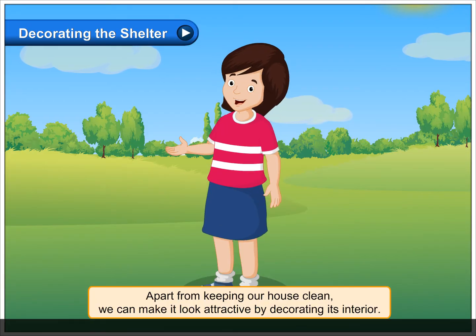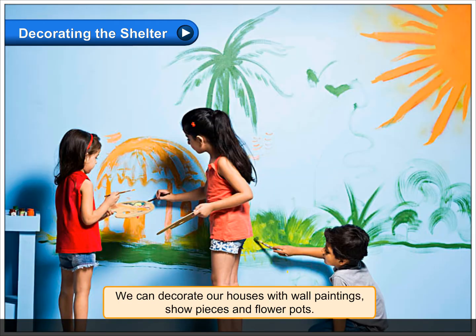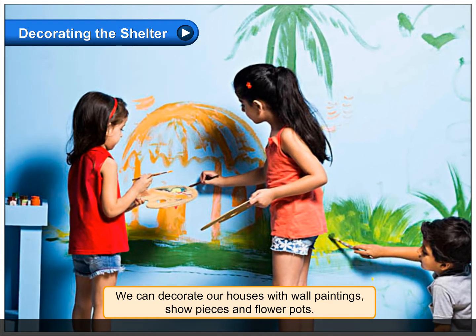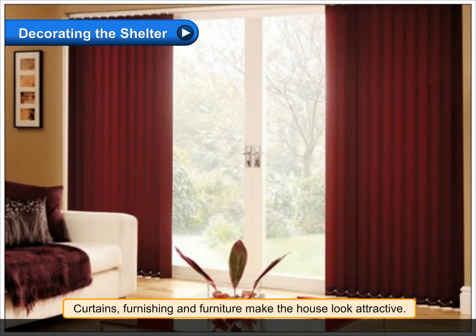Decorating the shelter. Apart from keeping our house clean, we can make it look attractive by decorating its interior. We can decorate our houses with wall paintings, show pieces, and flower pots. We can decorate the walls with wallpaper or paint them in different colors. Curtains, furnishing, and furniture also make the house look attractive.